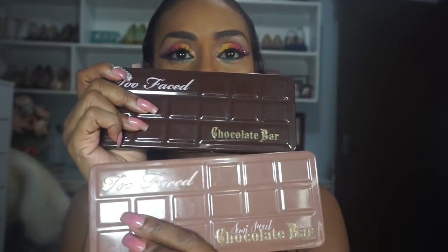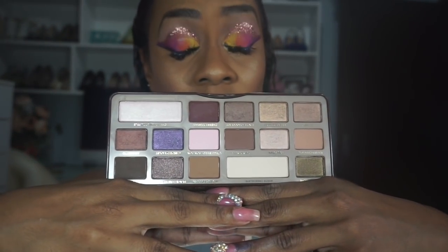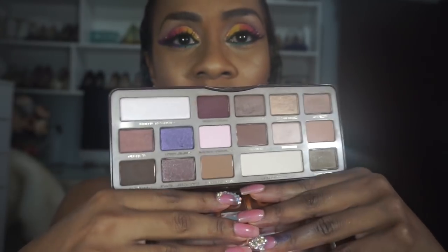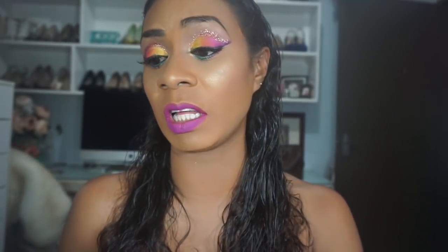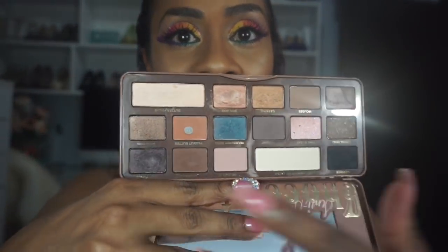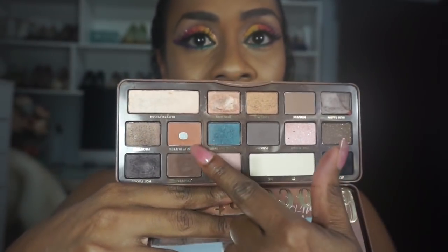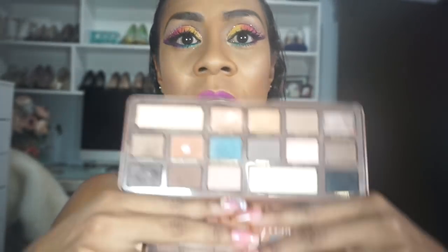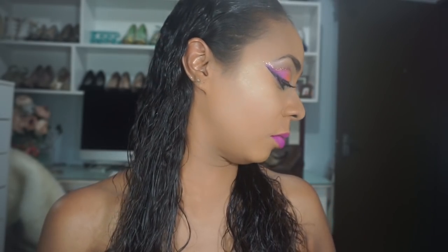I have both Too Faced chocolate bars — the original Chocolate Bar and the Semi-Sweet. The original looks almost brand new; I really don't use it that often. But the Semi-Sweet sees much more action — I'm hitting pan on some shades. Peanut butter is a really good transition color for my skin tone. That's my Too Faced collection.